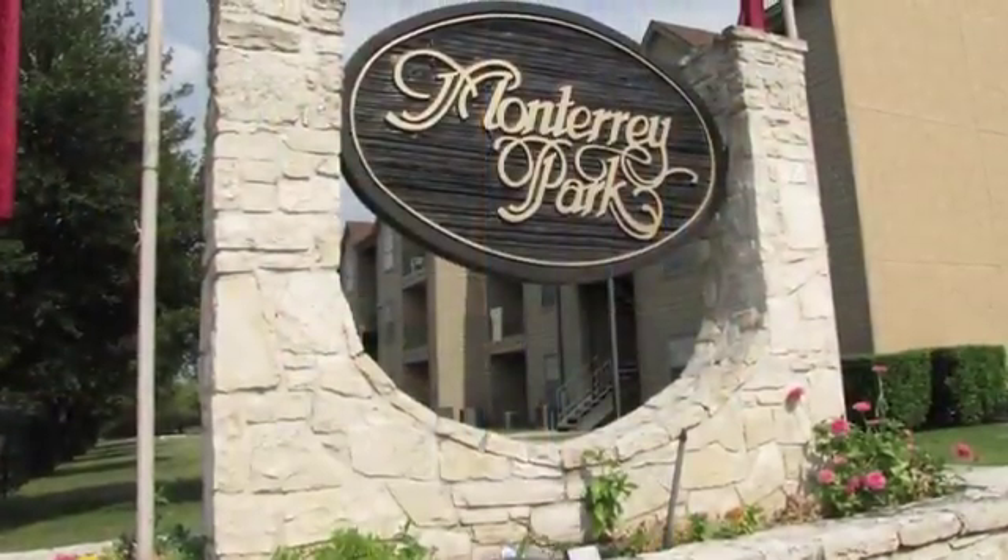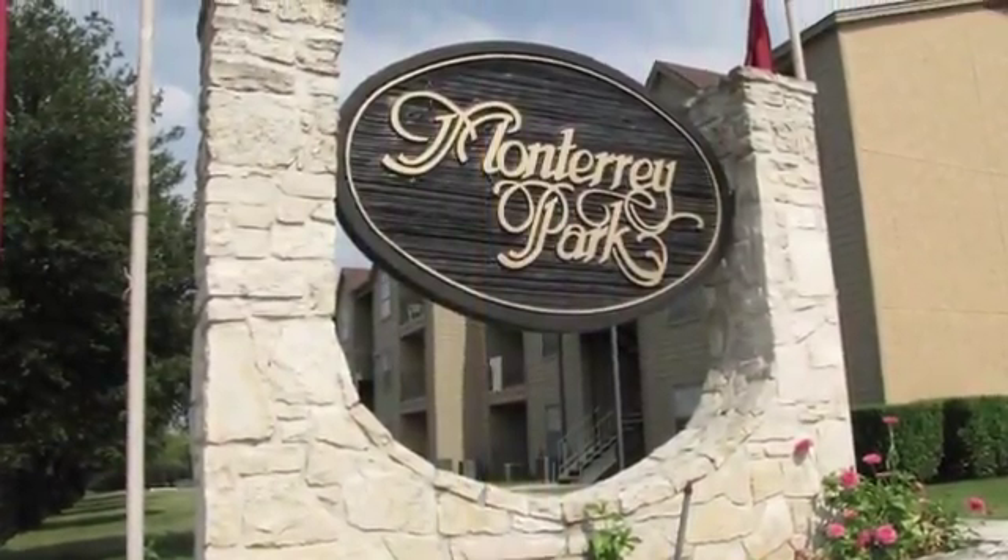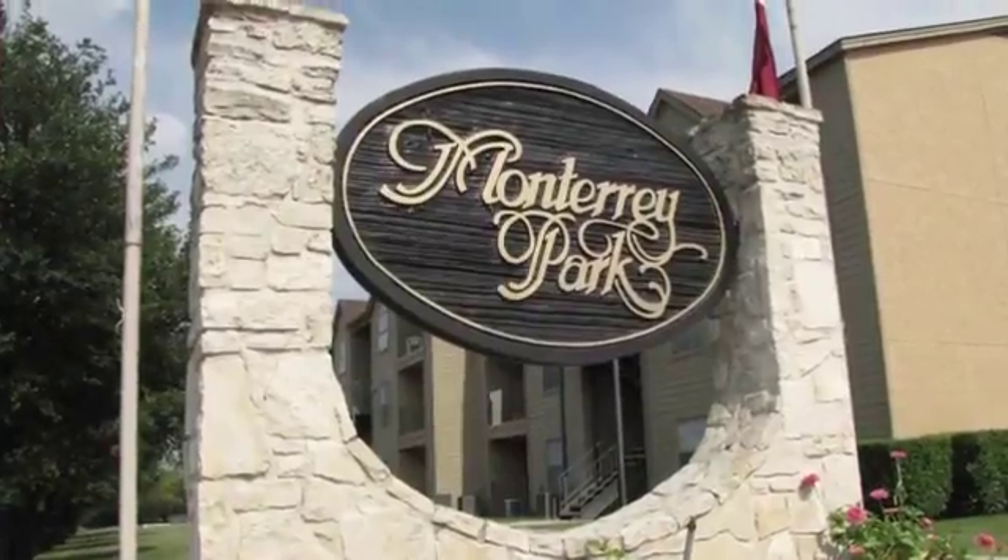If you're planning a move, be sure to see what Monterey Park in San Antonio has to offer. Call or stop by soon and take a tour.